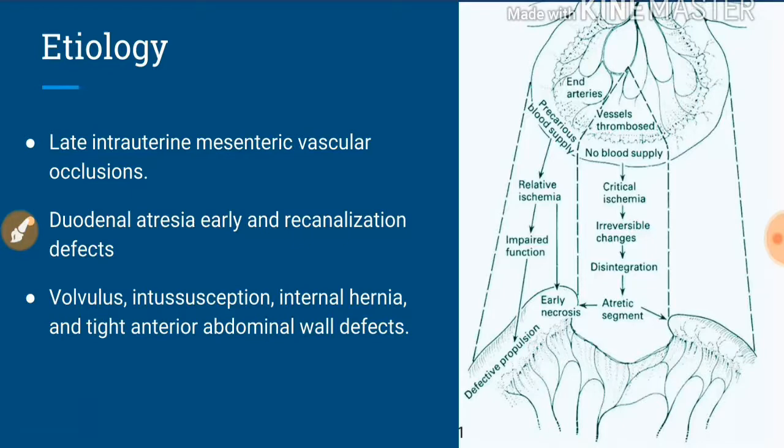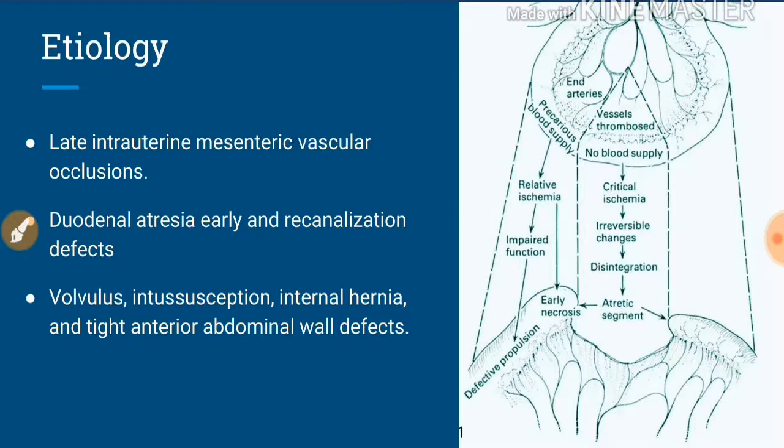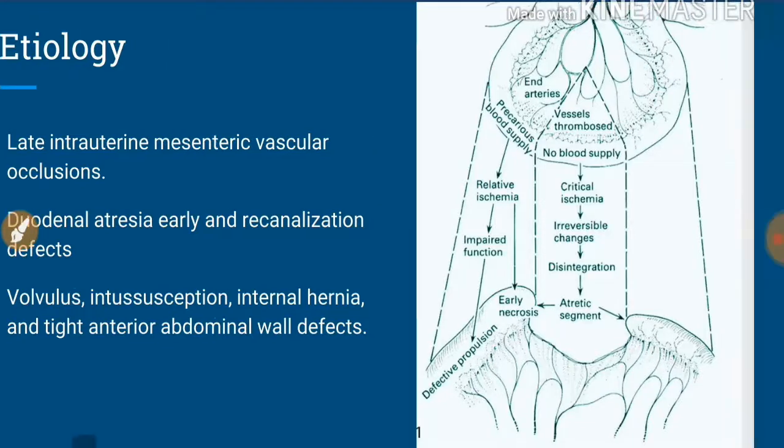Bernard studied this by tying the vessels of pregnant dogs in utero. When the puppies were born, he demonstrated almost all types of intestinal atresia through different ligation methods on different vessels during the in utero period. This fetal surgery in dogs was successful and helped in understanding both the etiology and the surgical methods used for intestinal atresia.